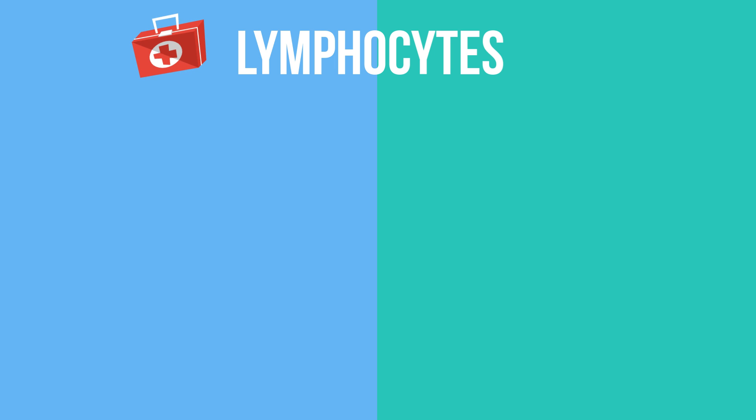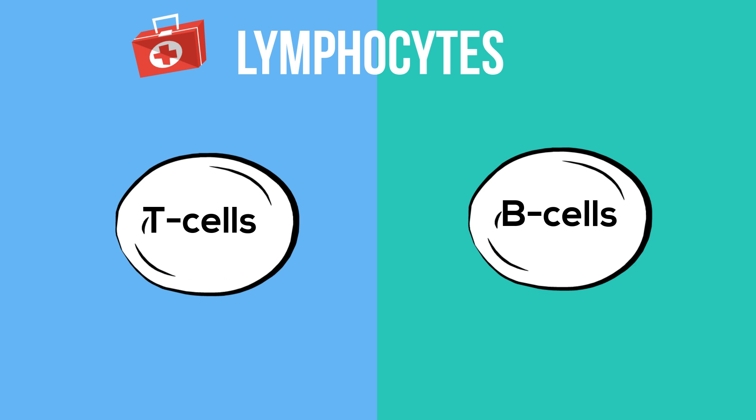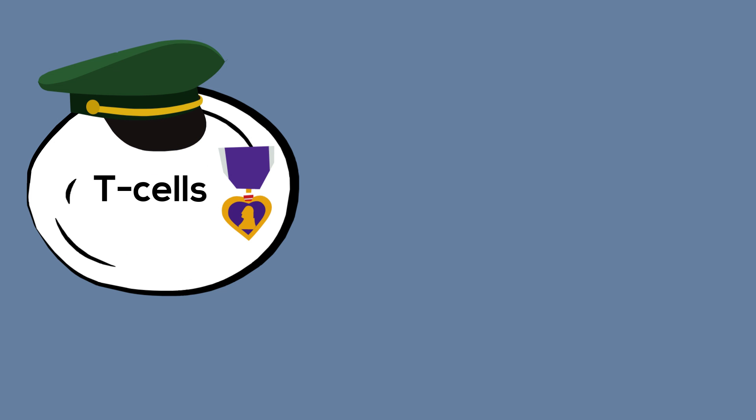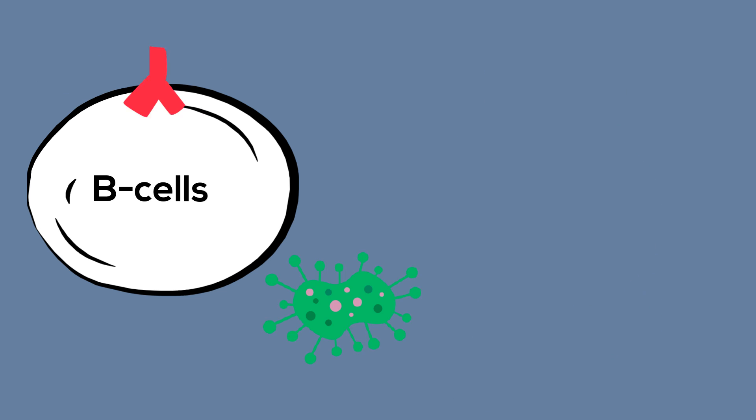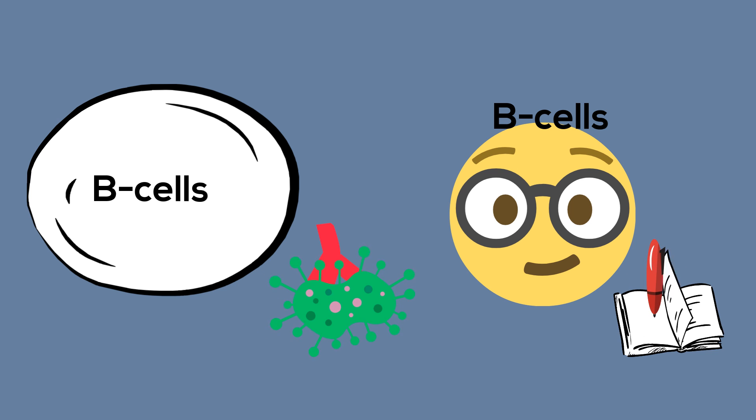Lymphocytes come in two main types: T cells and B cells. T cells help coordinate the attack and also kill infected cells. B cells produce antibodies which attack and bind to the pathogen. Memory B cells remember the germ, which helps the body respond quickly the next time the same germ invades the body.